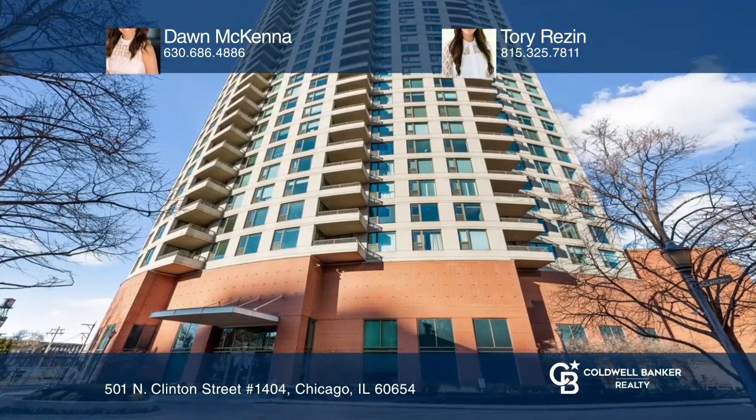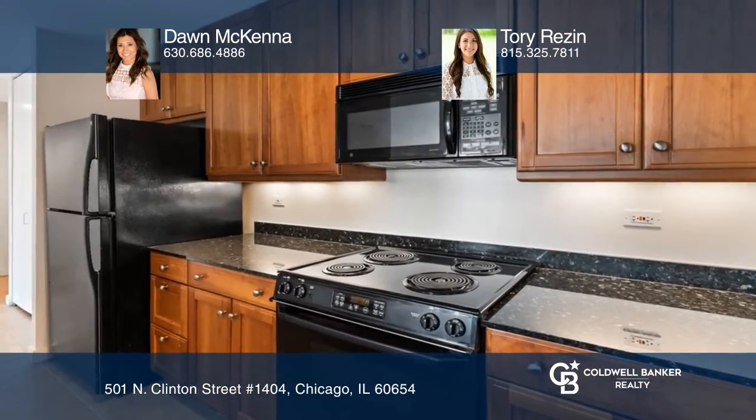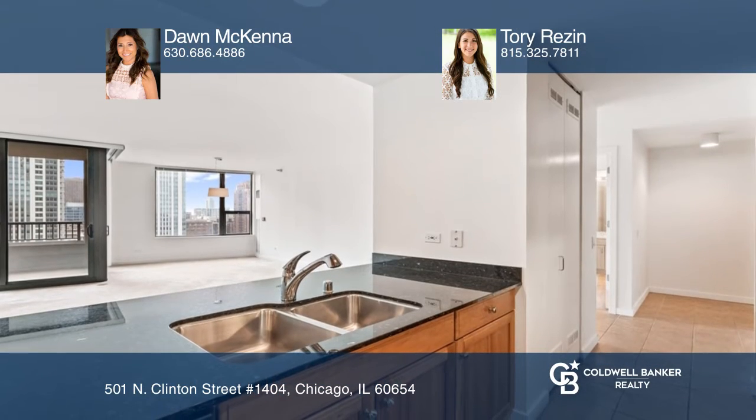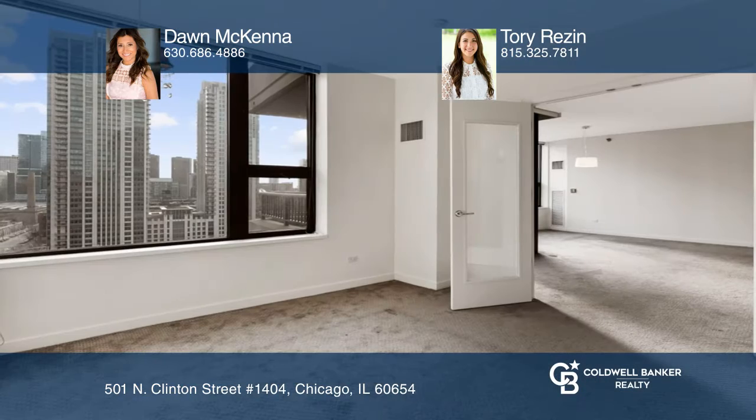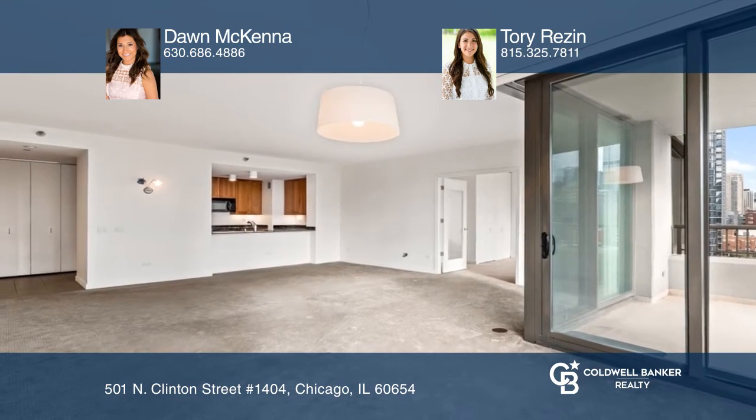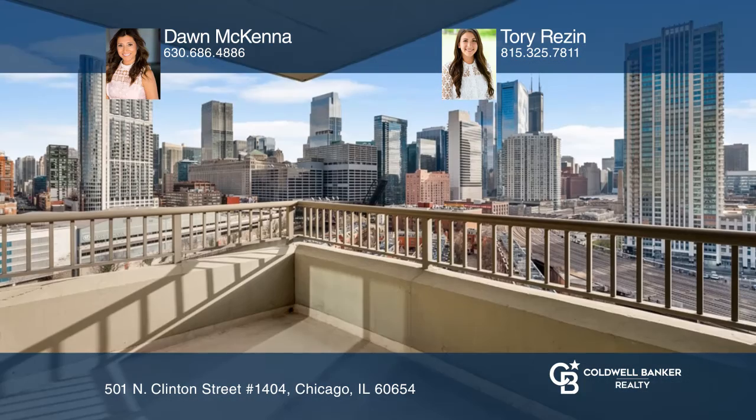Welcome to Kinsey Park Tower, a gated community located on the Chicago River. This two-bedroom, two-bath, south-facing condo with a balcony has one of the most desired layouts in the building, with some of the city's most breathtaking southern views and beautiful architecture.